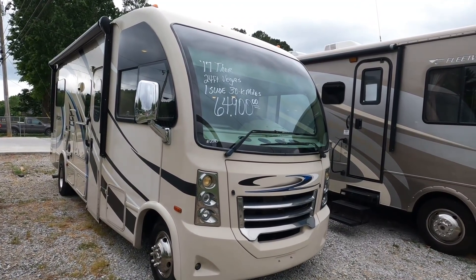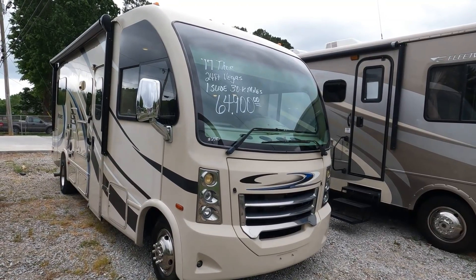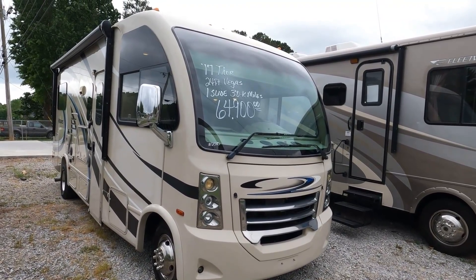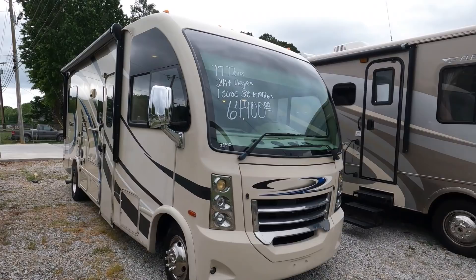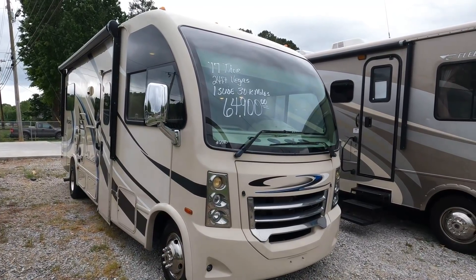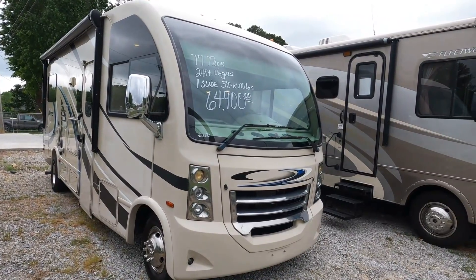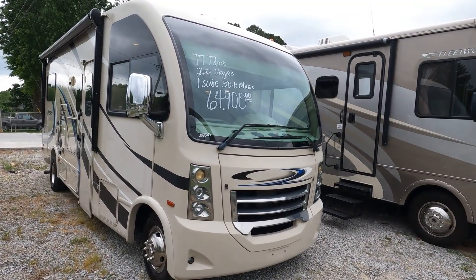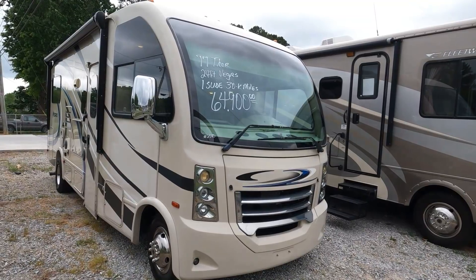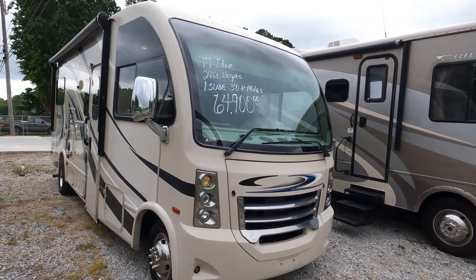These are called RUVs — kind of an all-purpose unit. They're a Class A but on a Class C chassis, so it's a much smaller chassis and body than most Class A's. In fact, this is smaller than most Class C's. It's built on a Ford E350 or E450 chassis with a 6.8 Triton V10, 305 horsepower and 420 pound-feet of torque, which will take this little motorhome down the road like a rocket.